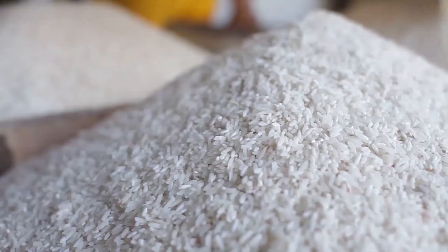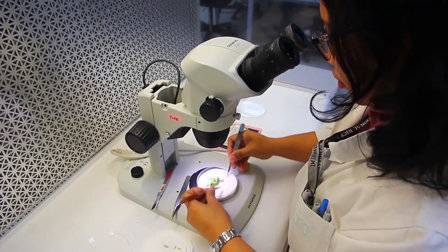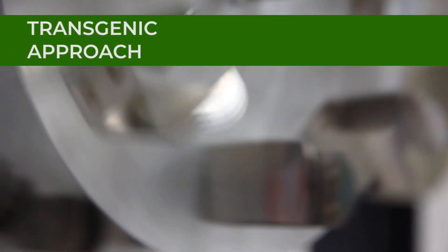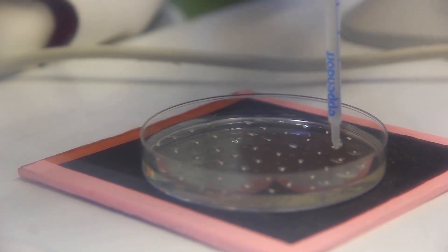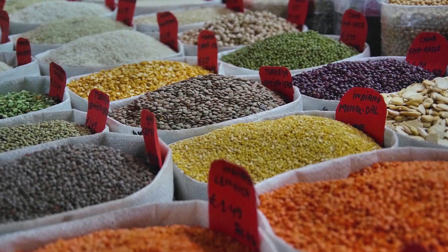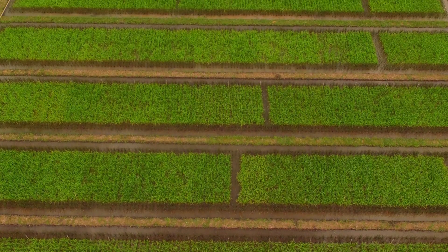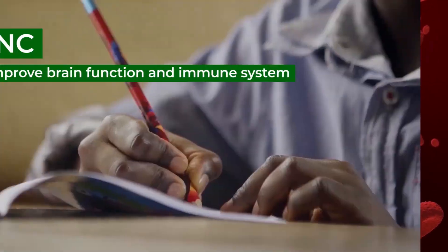When conventional breeding can't significantly achieve the target micronutrient content in the milled rice grain, scientists can use the transgenic approach. Through a transgenic approach, scientists can transfer specific genes from micronutrient-rich foods like apple, beans, or corn into rice so that it can create or store nutrients like provitamin A, iron, or zinc.